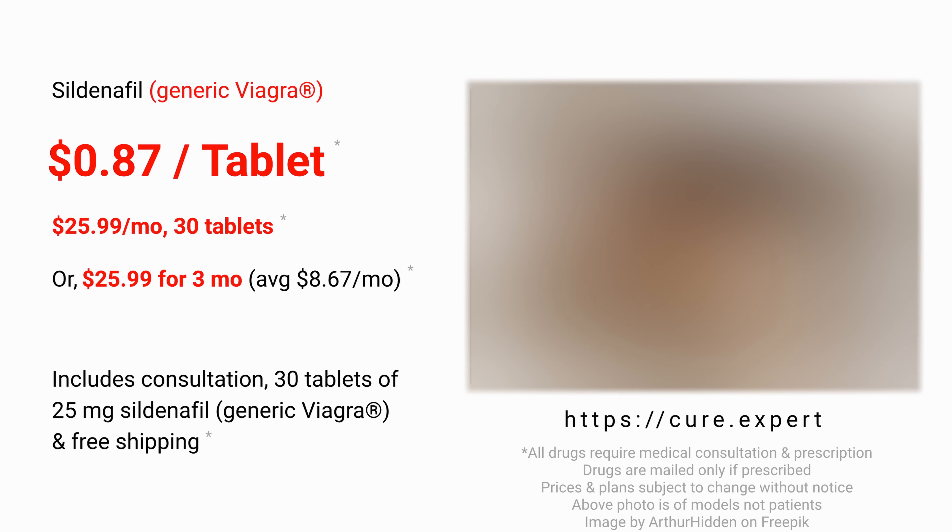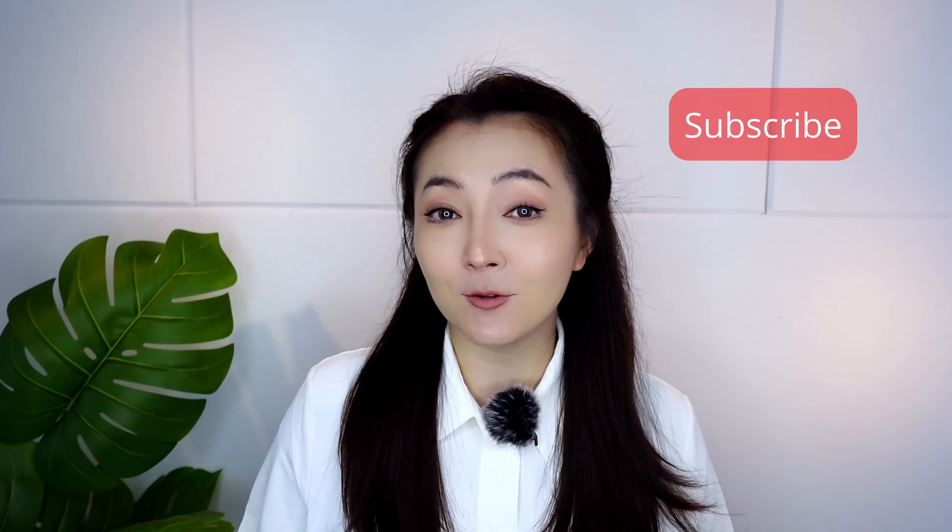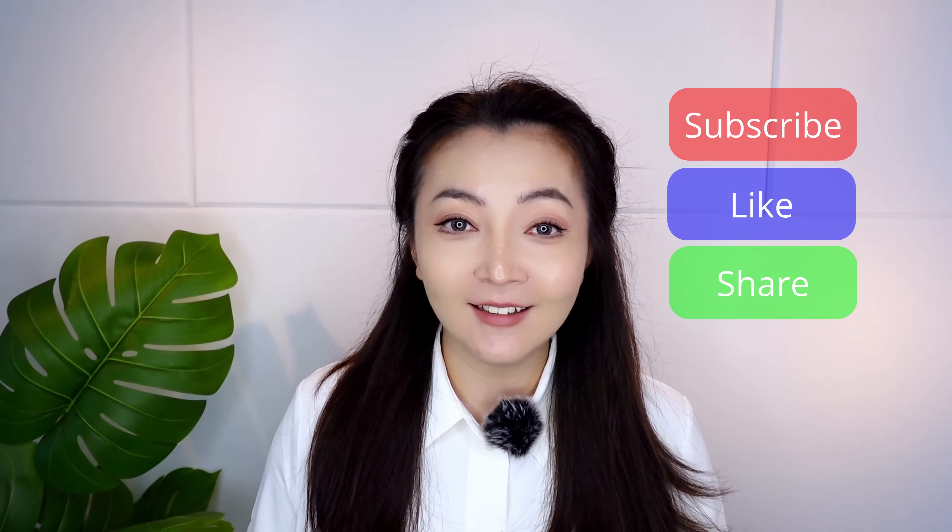If you are interested in Generic Viagra or Generic Cialis from Cure.Expert, please see the description under the video. If you like our videos, please subscribe, like, and share. And if you have health topics that you want to see, please let me know in the comments. See you next time!